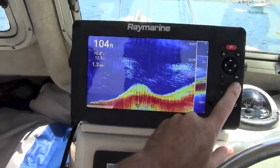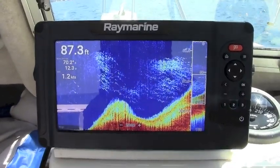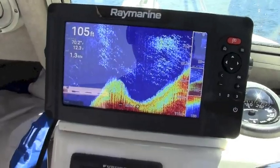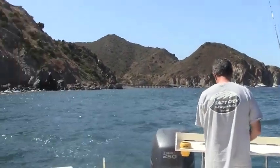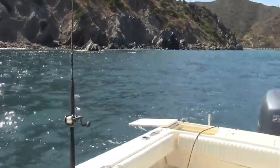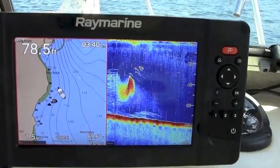We utilized the detailed charts and sonar together to find isolated structure spots and depth contours that were holding schools of bait fish, as well as predators like Bonita, Barracuda, and Yellowtail. Having this information helped us set up productive drifts over structure spots and slow troll live fly line sardines along productive contour lines.